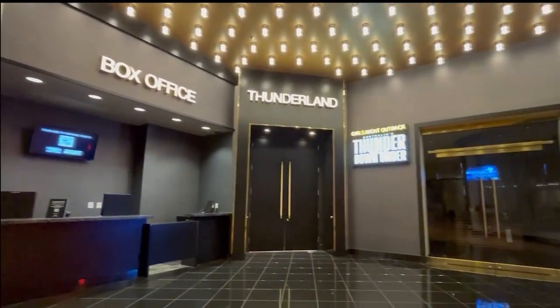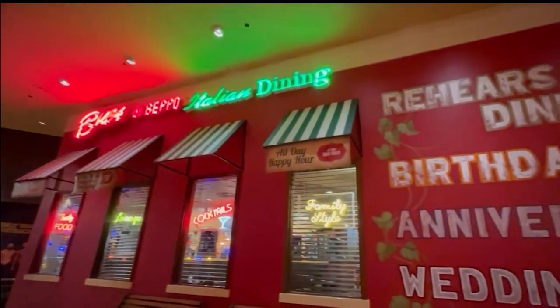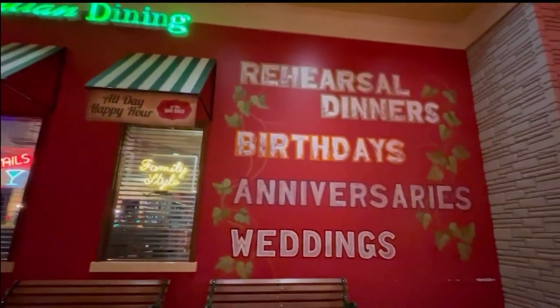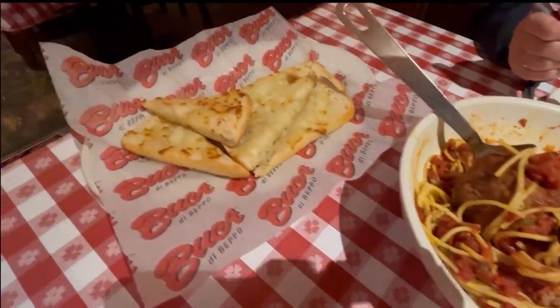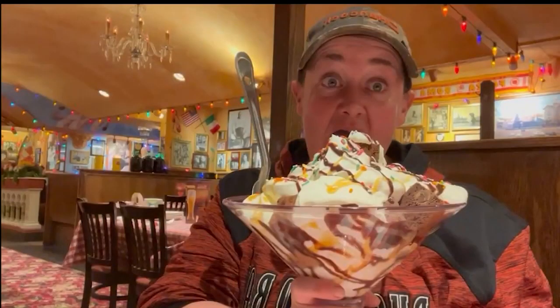For ladies' night you can go to Thunder from Down Under. Buca di Beppo is awesome — if you've never eaten here you definitely got to check this place out. They have huge family-size portions, and you can get a ridiculous sundae for your birthday.